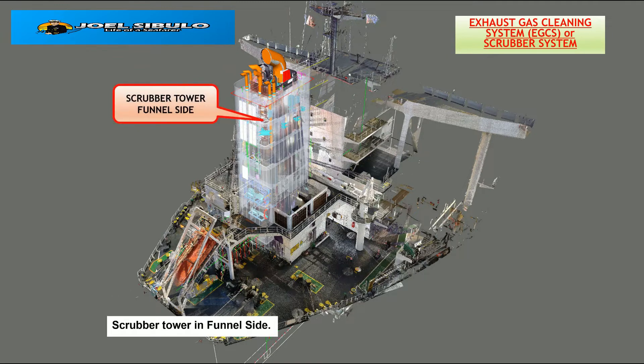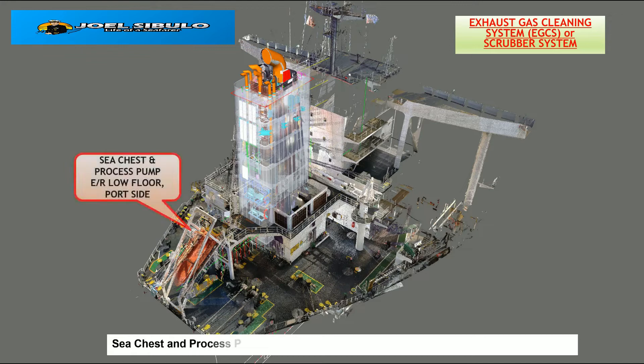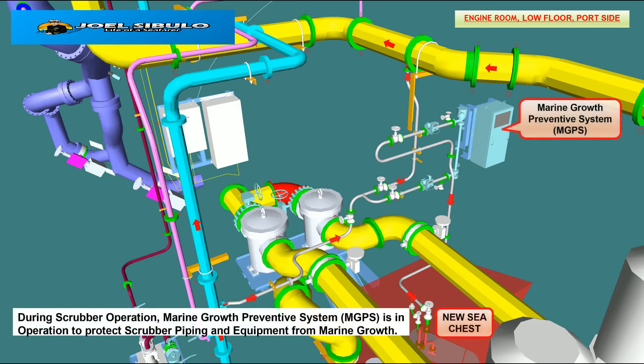The scrubber tower is located in a funnel site. Sea chests and process pump are normally located in the engine room, lower flooring. During scrubber operation, the Marine Growth Preventive System, MGPS, is in operation to protect scrubber piping and equipment from marine growth.